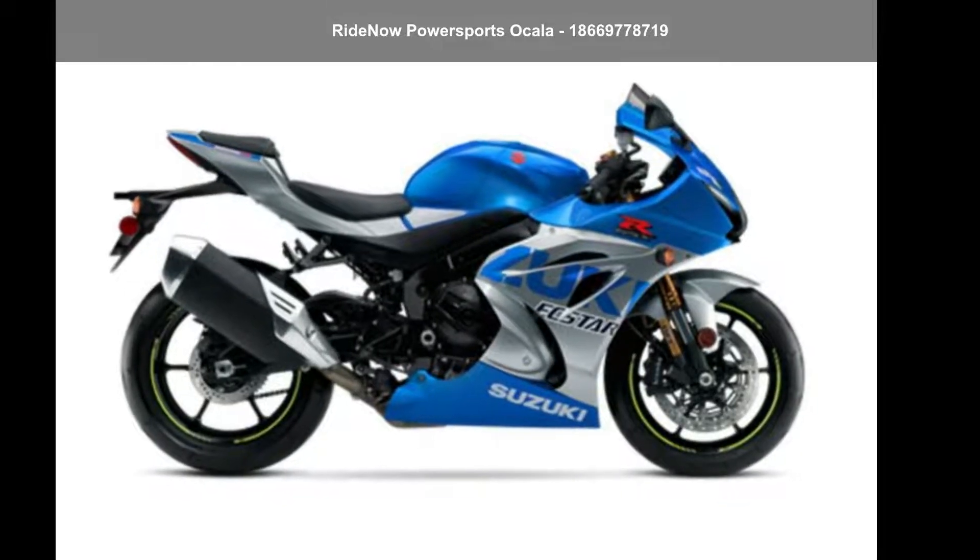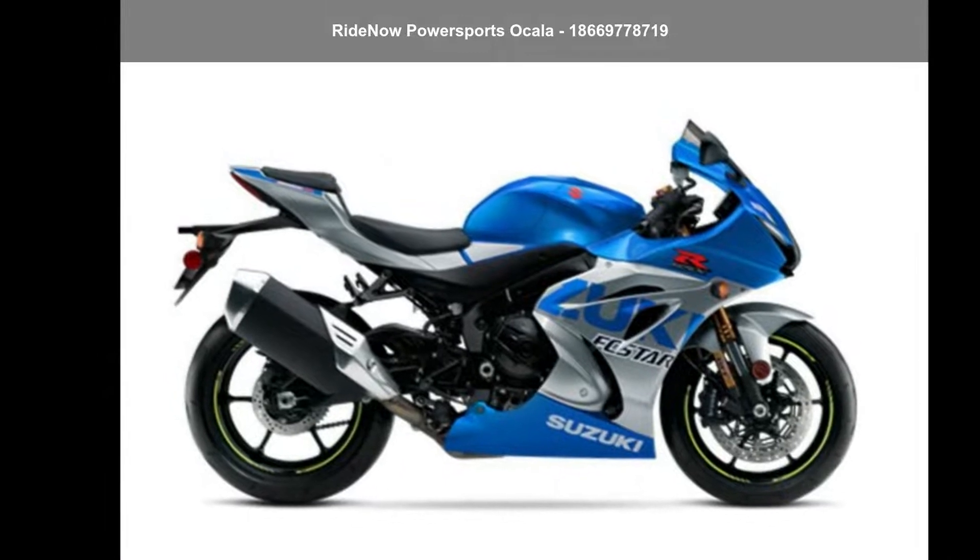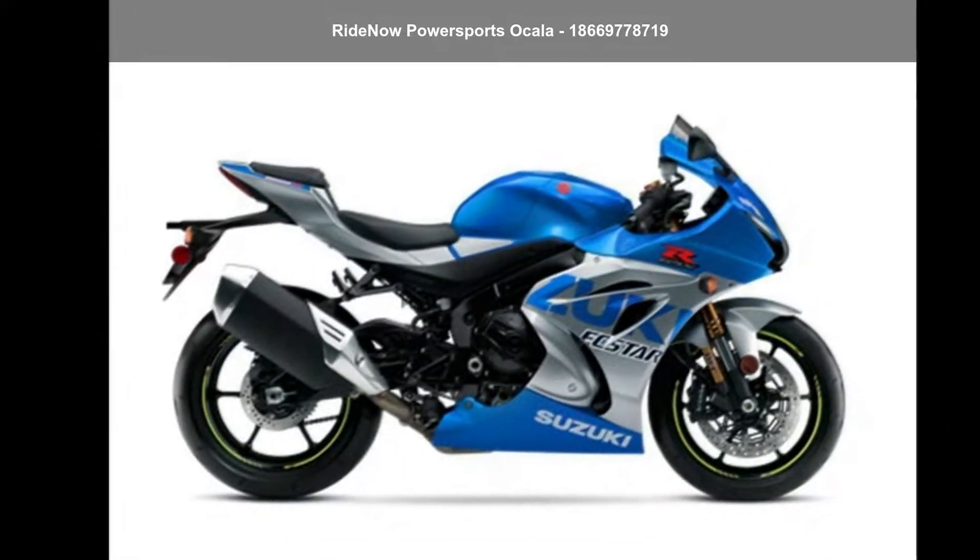Presenting the Suzuki 2021 GSX-R 1000 R 100th Anniversary Edition. If you're looking for a solid bike, look no further.